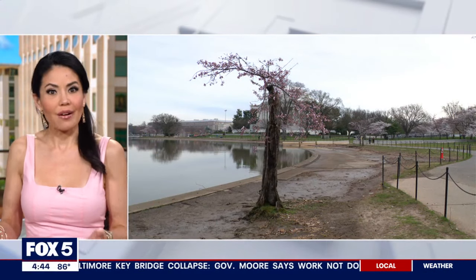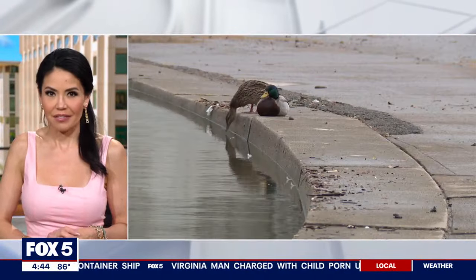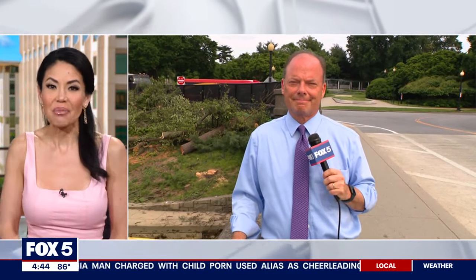It is one of the stars of springtime around here in D.C. — we're talking about the beloved cherry trees, affectionately the one called Stumpy. But Stumpy's days, unfortunately, they're numbered, thanks to a major construction project now underway down at the Tidal Basin. Fox 5's Bob Barnard is there right now to tell us exactly what's going on.